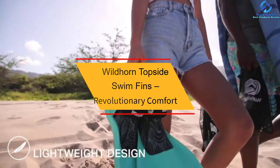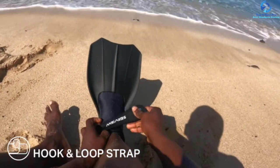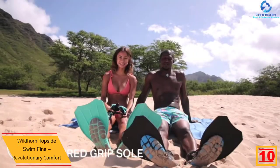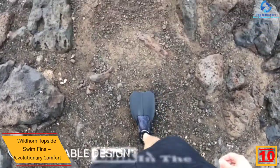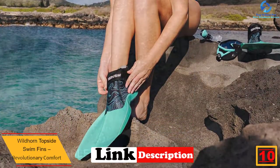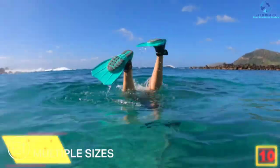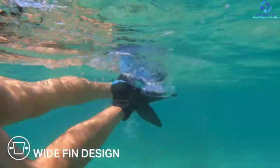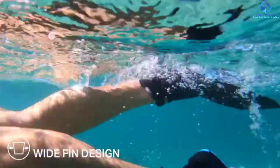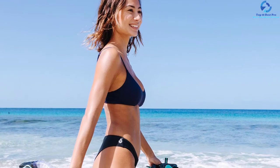Starting at number 10, we have the Wildhorn Topside swim fins — revolutionary comfort. This is a three-in-one fin which can be used on land, in the sea, as well as in pools. Made for wild wanderers, these fins are fitted like shoes so you can get the fit you want. The materials used offer maximum protection from gravel or rocks.